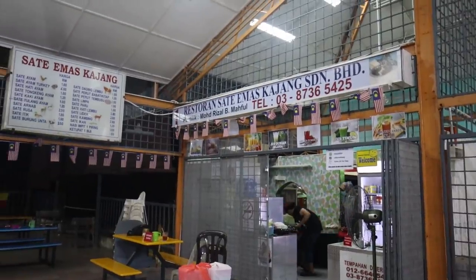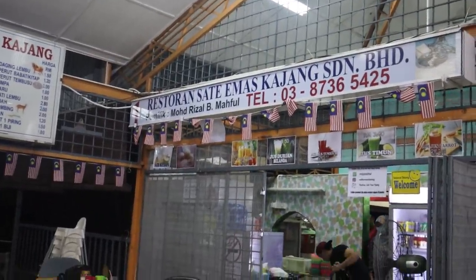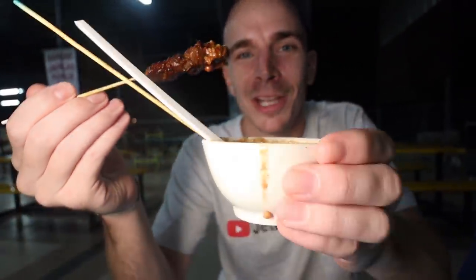We actually intended to go to Satay Kajang — really popular ones. But it was closed, unfortunately. So we just kind of came here on a whim, and they have ostrich. They actually have deer too, but deer was sold out. So really glad we're here. The name will be in the description — you guys can find this place. I'm going to go for a heavy dose of peanut on this one. The peanut sauce is so good, guys — I can't tell you enough how good the peanut sauce is.